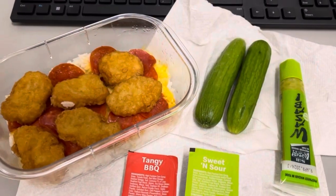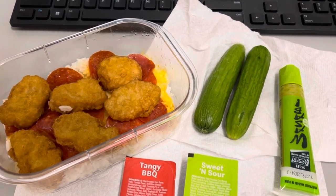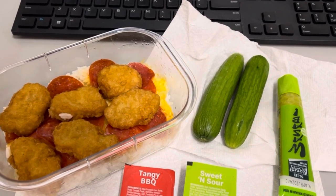Hey guys, lunch for today, Thursday February 22nd, is chicken nugget pizza rice — that's what I'm calling it — because there's pepperoni, some cucumbers, wasabi, and sauces. I'm in a meeting right now so I gotta go.